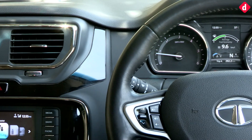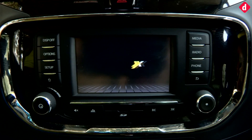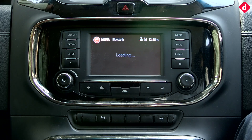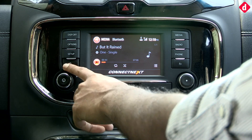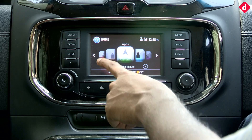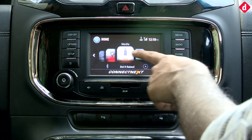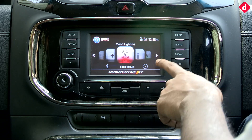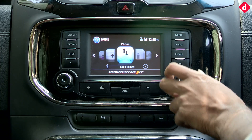The infotainment system is powered by Tata's Connect Next platform, which is built on BlackBerry's QNX operating system. Once you switch it on and go to the home screen, you're greeted by a color display. It's not a very high-resolution display, but it still gets its job done. Unfortunately, you can't really swipe easily — doing so is rather tedious and doesn't always seem to work. You'd rather rely on the arrows or use the knob, which makes things much easier.